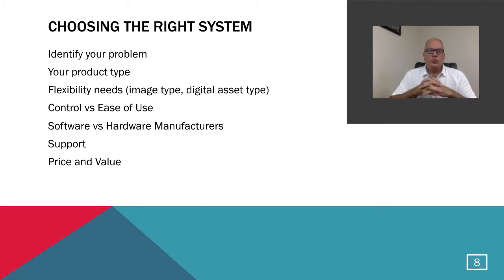The next main topic is: knowing about automation is something you want to pursue — what's the right system to choose? We'll talk about identifying the problems you need to solve, understanding what type of products you have to shoot, what type of flexibility needs you have, and control versus ease of use. We'll also discuss software versus hardware manufacturers, the importance of support, and price and value, which at the end of the day is the long-term investment you're making.